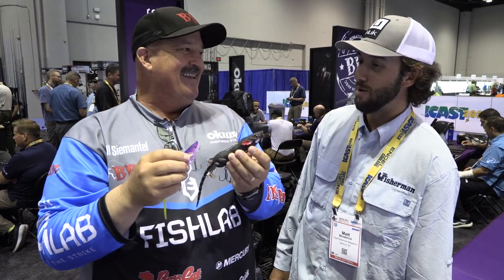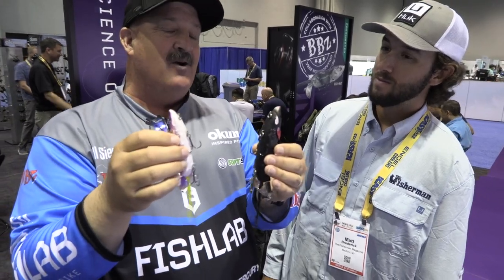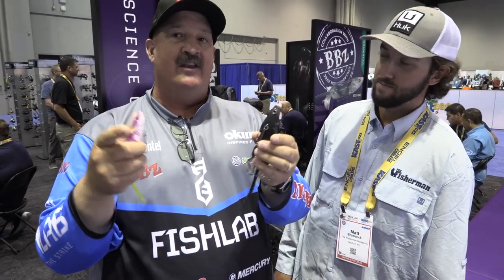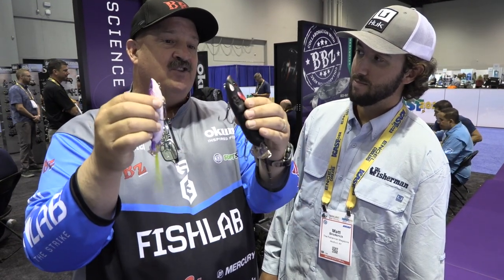Fish Lab truly didn't skimp on the detail for a lifelike presentation. Super sharp, sticky BKK hooks — I love the BKKs. When you start putting together knowledge — like you guys have at the Fisherman Magazine — you have a group that each brings a component to the table. You might have one or two hundred years of combined knowledge that you're giving out to the public. Our team at Fish Lab — I've got 30-40 years fishing big baits and designing.